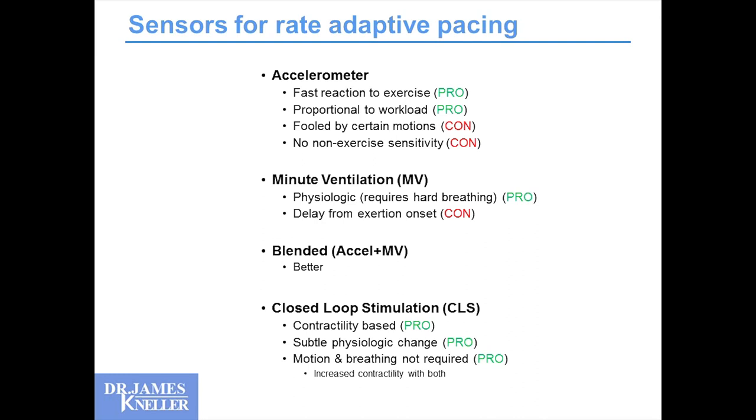Sensors for rate-adaptive pacing: what's available? There are accelerometers. The advantage is they can have a fast reaction to exercise — you start to move and the pacemaker speeds you up. It can be somewhat proportional to your workload. Problems are it can be fooled by certain motions that aren't exercise, and there is no non-exercise sensitivity. There's a lot of heart rate variability when you're not moving that is physiologic and appropriate, which accelerometers can't reproduce.